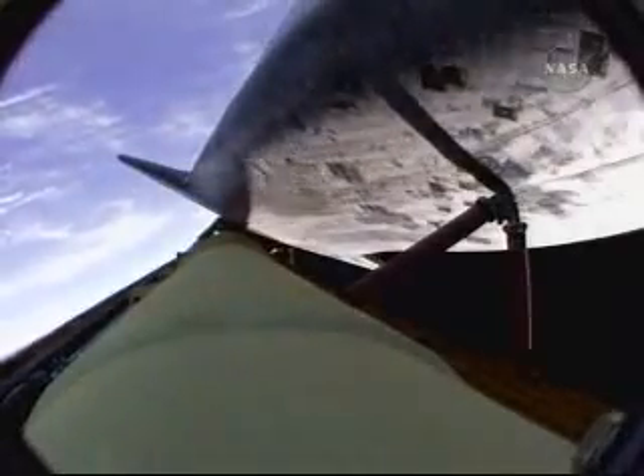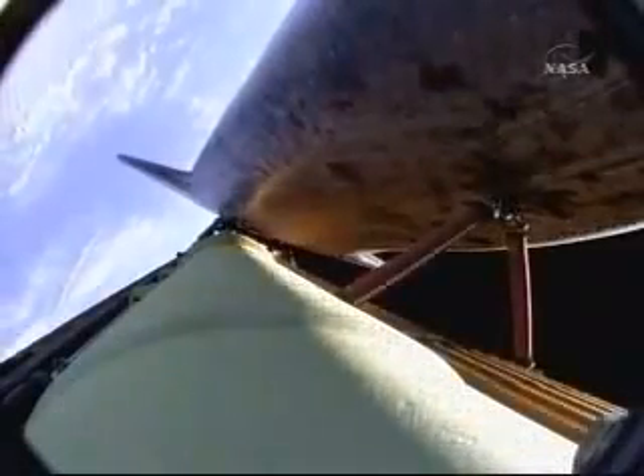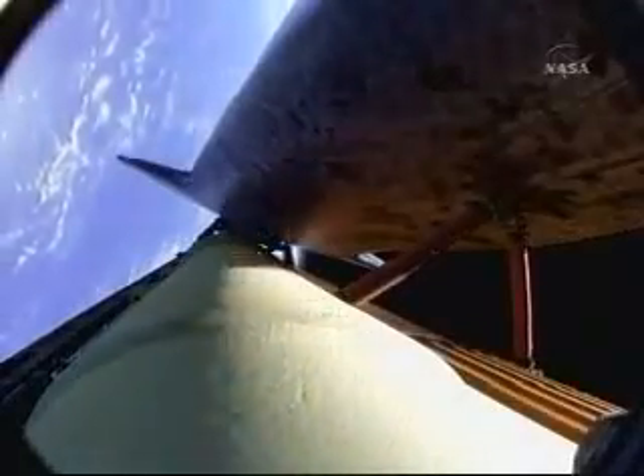Three minutes into the flight, Atlantis is a ducer only and the AESA-1 is power only. AESA-1 power only and the AESA-2 is a ducer. Atlantis, single engine Banjul 104. Copy, single engine Banjul 104. That call indicating that Atlantis could reach Banjul in the Gambia, although that is not a trans-oceanic abort landing site. Atlantis, negative Marone, select Banjul. Houston, we copy, negative Marone, selecting Banjul.